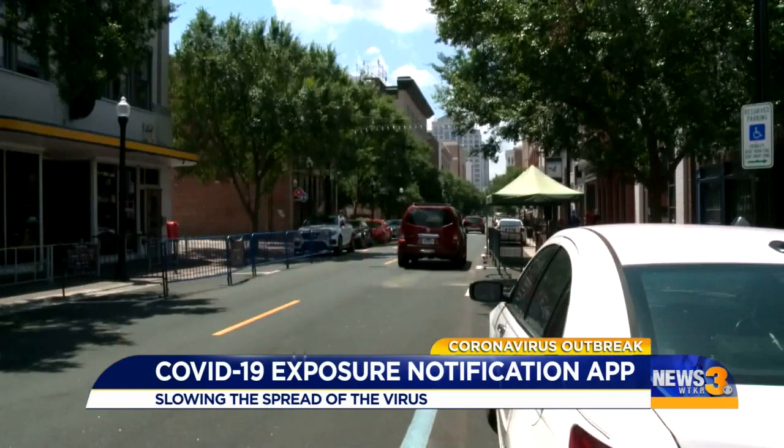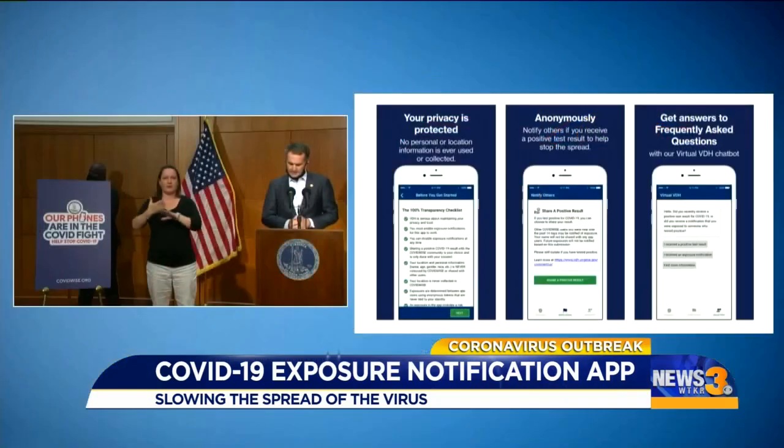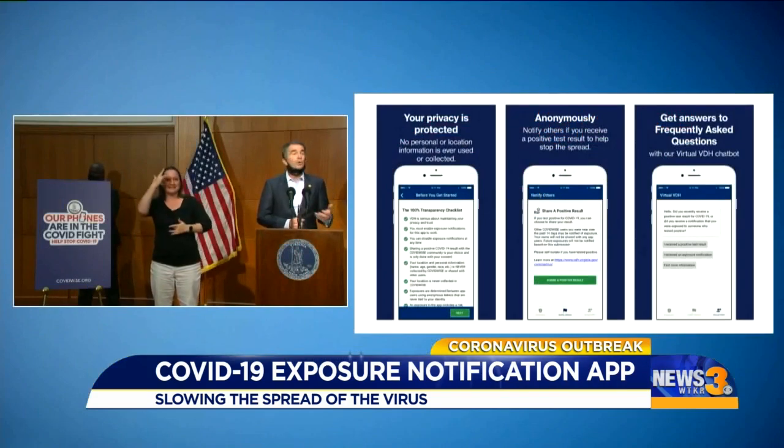Governor Northam says Virginia is the first state to use this type of technology. This can really help us catch new cases early before they spread as far.